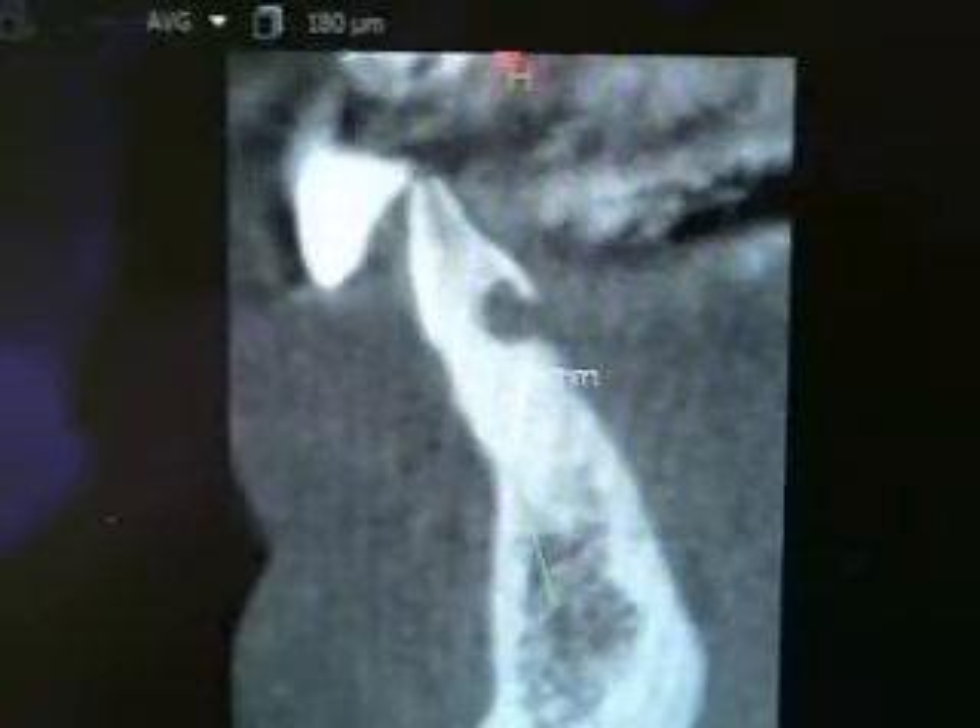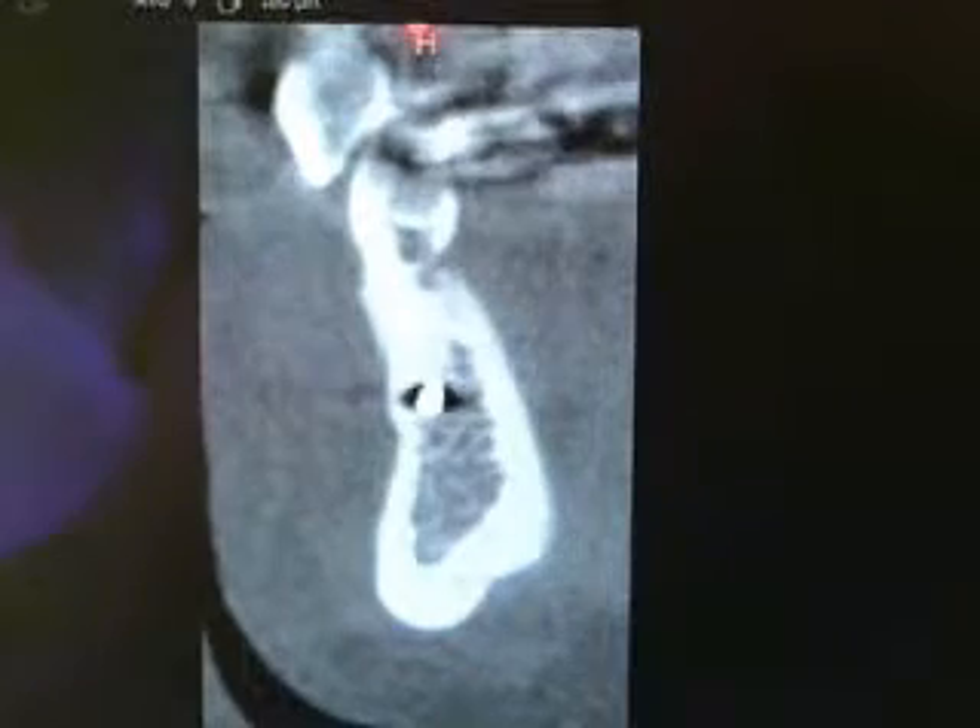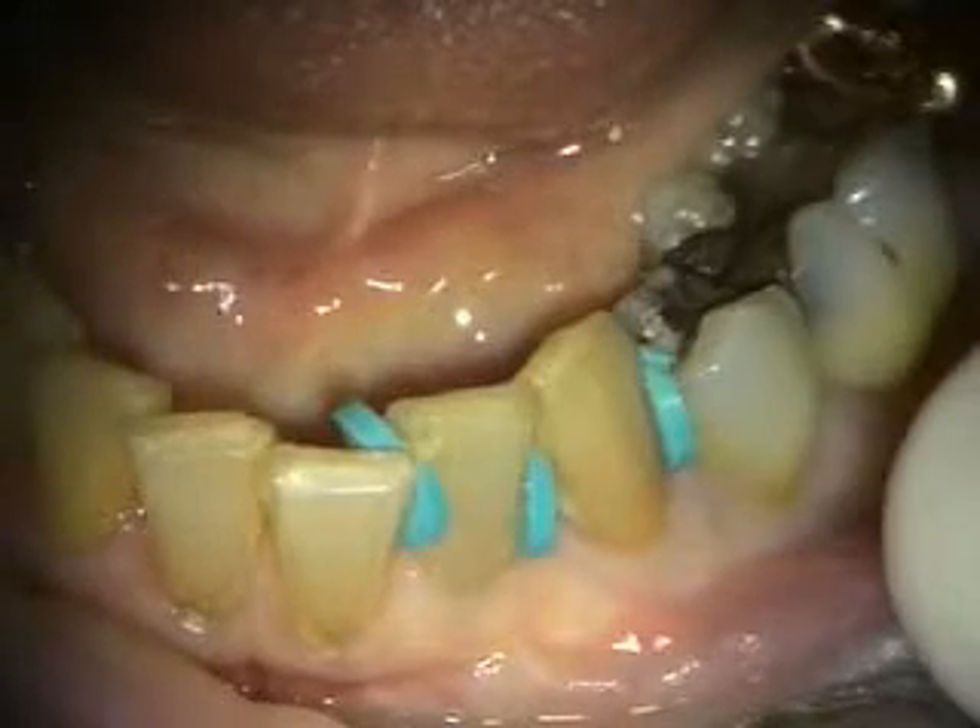Our diagnosis today is external resorption of the lower left lateral and cuspid. Our treatment plan is immediate implants and provisionals.